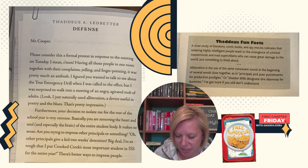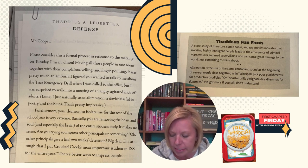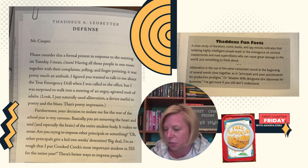Thaddeus A. Ledbetter, defense. Mr. Cooper, please consider this a formal protest in response to the meeting on Tuesday. I mean, come on — having all those people in one room together with their complaints, yelling and finger pointing? It was pretty much an ambush. I figured you wanted to talk to me about the true emergency drill when I was called to the office, but I was surprised to walk into a meeting of an angry, agitated mob of adults. Furthermore, your decision to isolate me for the rest of the school year is very extreme. Basically, you're removing the heart and soul, and especially the brain, of the entire student body.